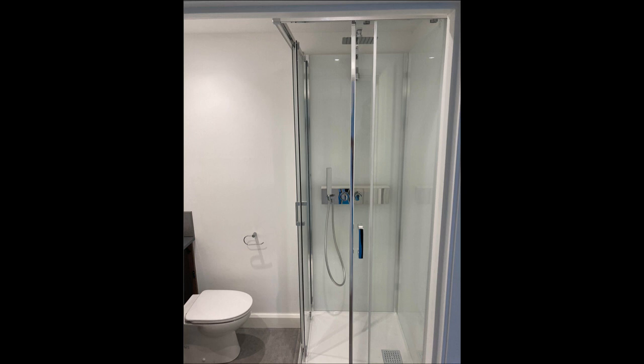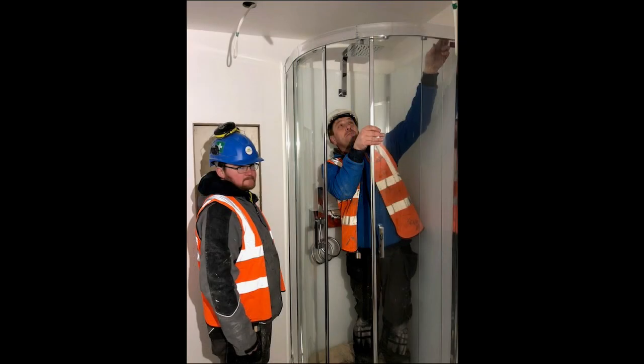Daphid was delighted at both the level of service delivered by Saniflo and the exceptional quality of the cubicles. "The Kinedo Eden units were a perfect fit for the brief I gave LBS and feedback from my site team is that they go together really well and very quickly. The internal glass panels had a real touch of class, but importantly, the whole unit is easy to maintain and clean, which was an important factor for the university. I will certainly be considering Kinedo for future bathroom projects. The service from my merchant and from the team at Saniflo was exceptional."